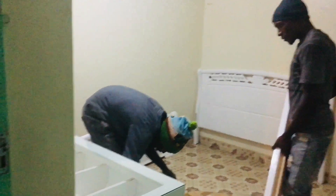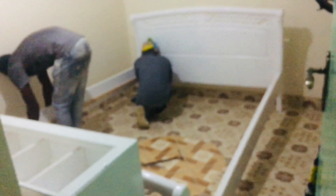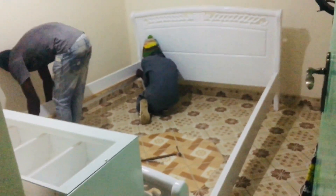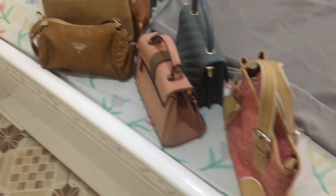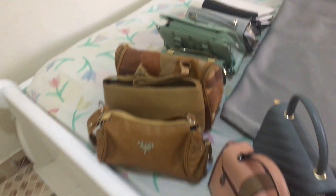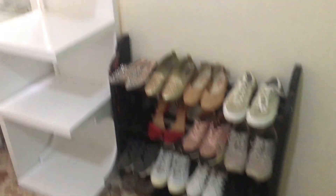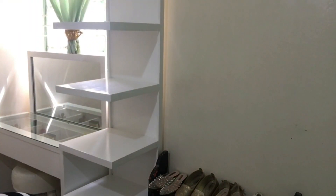I didn't get to record the whole process because the light went off partway through. This is the next day — my bed is already fixed, my dressing table is up, and so is my stand. The next thing I'm going to do is arrange my handbags on the stand.